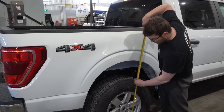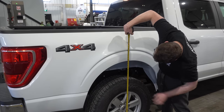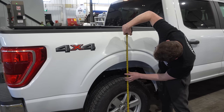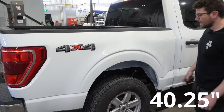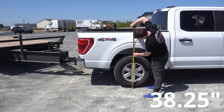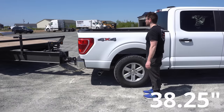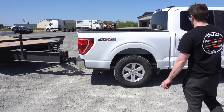Let's measure our total height while we're unloaded here. I'm going to call that 40 and a quarter for our height. Our loaded measurement: 38 and a quarter. So this thing dropped about two inches. Not the worst — I think this truck is actually nicely leveled out.